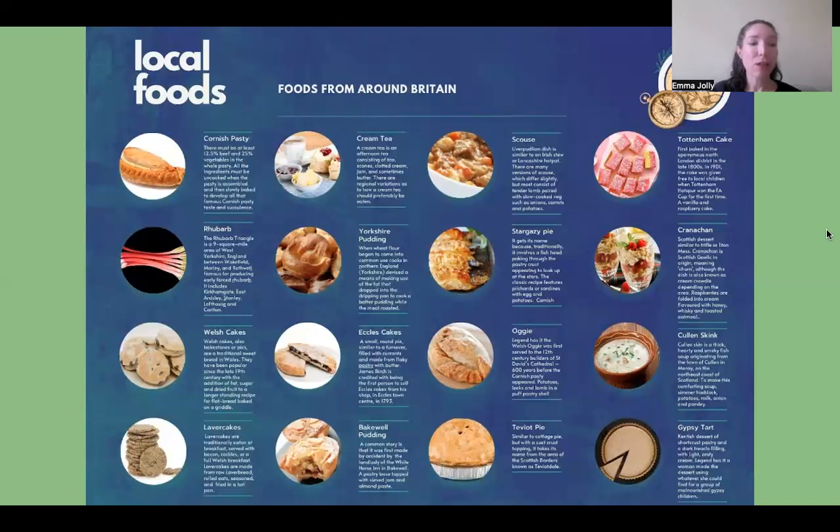Cranachan is a dessert of cream and fresh seasonal raspberries with Scottish oats and whisky, and it's been called the uncontested king of Scottish desserts. It originated as a celebration of the raspberry harvest in Scotland in August. Cullen skink is a smoked haddock, potatoes and onions soup — a local speciality from Cullen in Moray on the north east coast of Scotland.